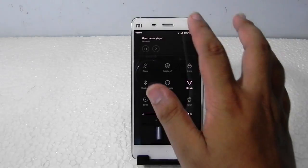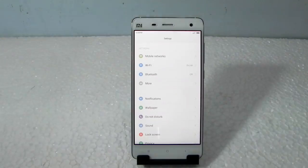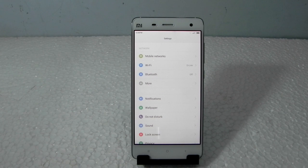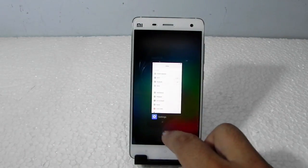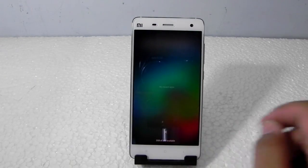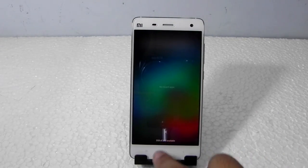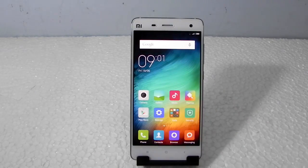The Mi4 has a Snapdragon 801 — the same Snapdragon as in the OnePlus One — and we all know how the OnePlus One performs. It also has 3GB of RAM, which is ample for anything. As you can see, we have more than 2GB of RAM free out of 3GB, so performance is really solid.